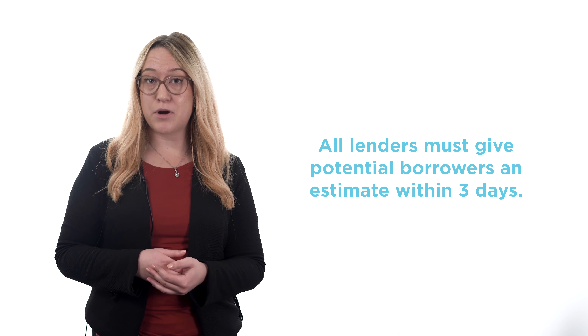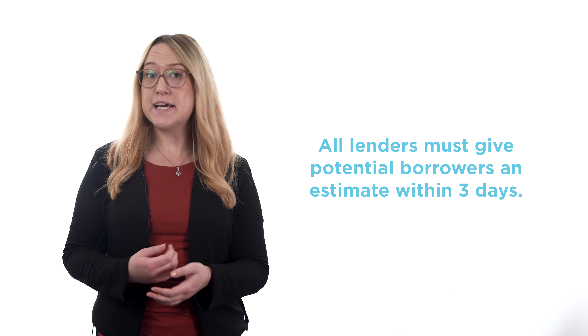All lenders must give potential borrowers a loan estimate within three days of their application. The loan estimate is a powerful tool that helps you make an informed decision on which lender is right for you, and to ensure that the loan terms you discussed with the lender are fair and accurate.